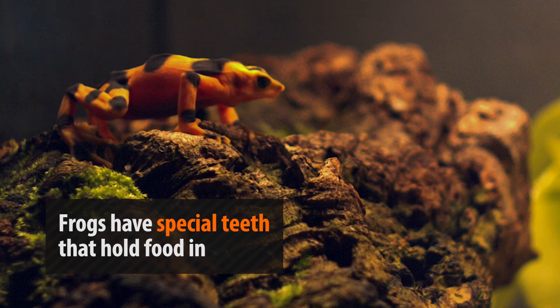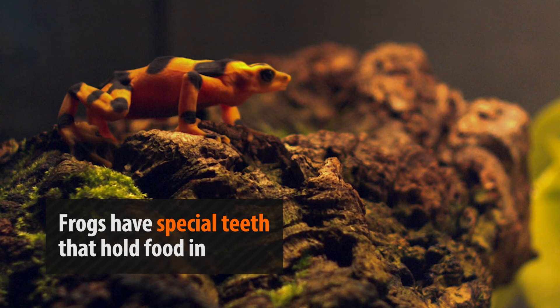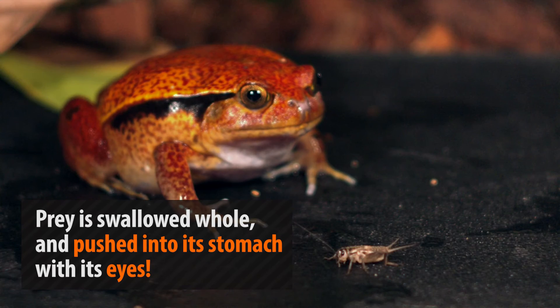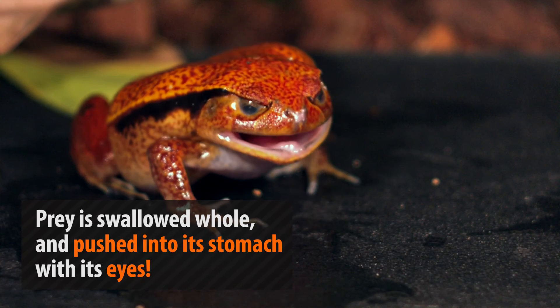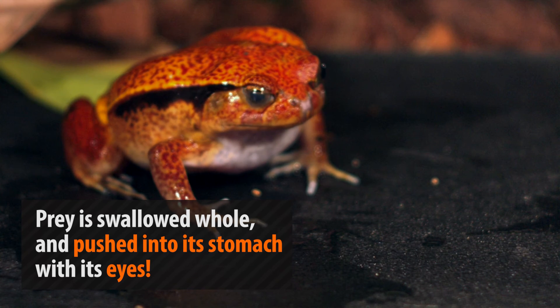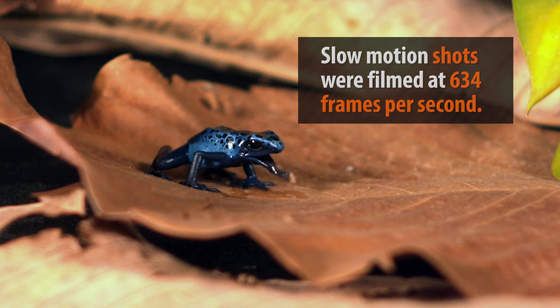Once the frog gets its food into its mouth, the next step is to keep it there. Frogs have special teeth in their mouth that help them with this. However, these teeth aren't meant for chewing. The prey gets swallowed whole and is pushed down into the stomach by the frog's eyes — and yes, you heard correctly, frogs eat with their eyes. This allows them to work particularly large pieces of food down their throat with relative ease.